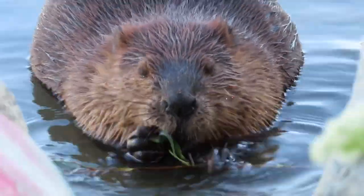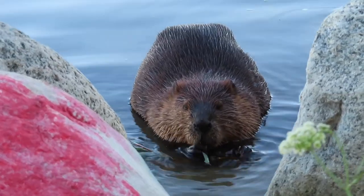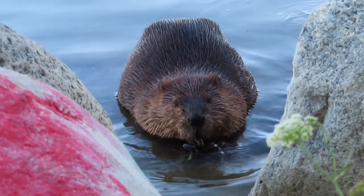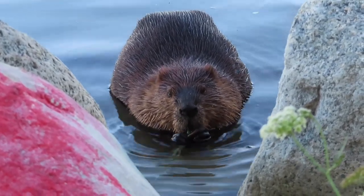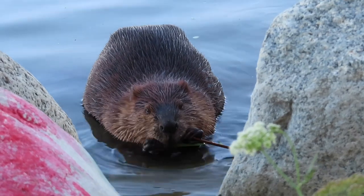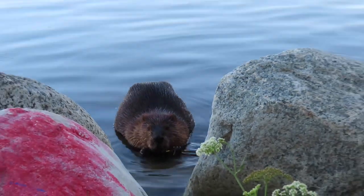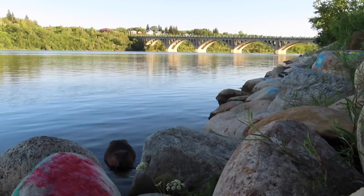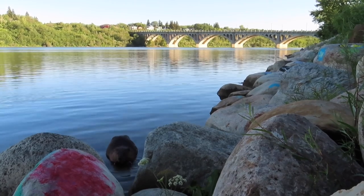Some of my regulars might notice that this beaver has a middle claw on one of his hands sticking out, and you might assume it's Chewbarka because we've talked about Chewbarka before and the one finger. But interestingly enough, Chewbarka's extended digit is on his right paw, and this beaver has an extended digit on its left paw. I presume this is one of Chewbarka's offspring, likely a two-year-old based on its size. But given that it's in the same territory as Chewbarka, I'm certain this is a member of his family, and I just find it fascinating that there are two beavers in this family that have an extended digit.